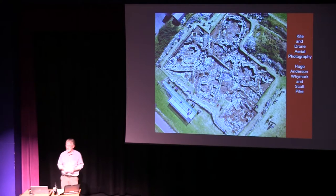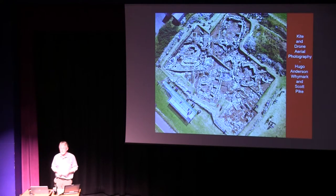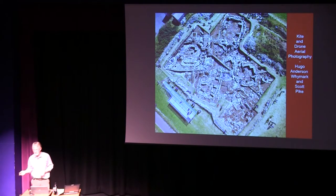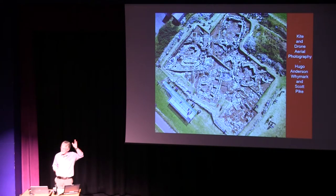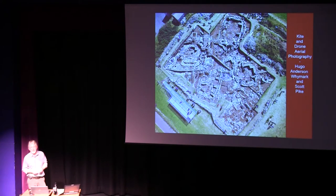Archaeology is a one-off experiment — you don't get a second chance. So you have to try to do everything to the best of your ability, and that includes recording to the nth degree everything you do. Apart from the traditional written records, photography has obviously come on in leaps and bounds over the last fifteen years. I can remember when we started the Ness balancing off stepladders or using huge poles with cameras on top, then moving on to kite photography — which worked really well — and now we use drones.